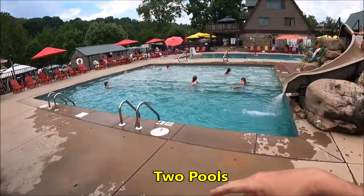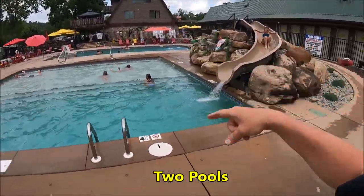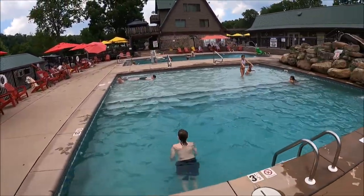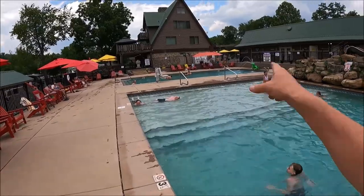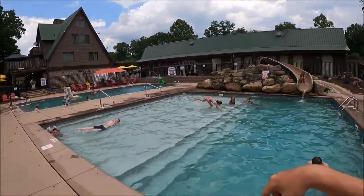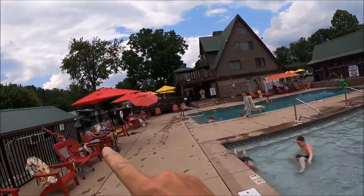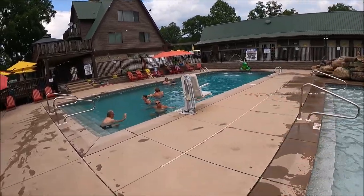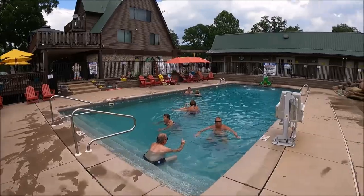We do have two pools, one with a slide, plenty of chairs on the outside. You can see they have a frog over there and additional bathrooms. We do have umbrellas for shade and ADA access — really nice pool.